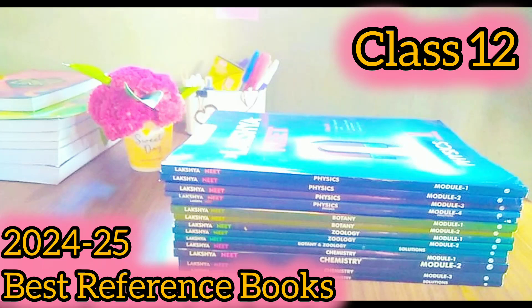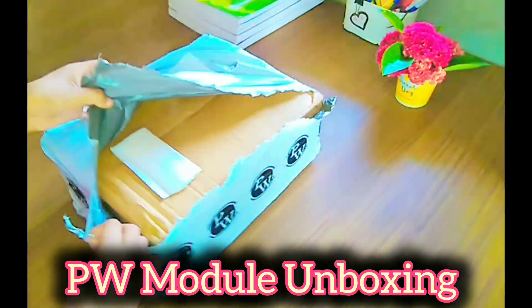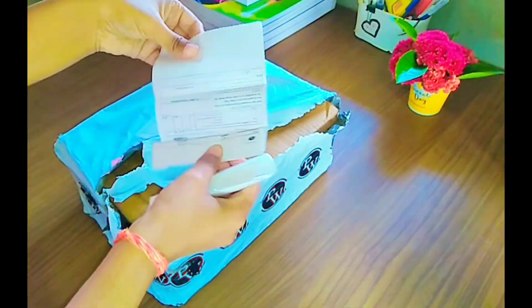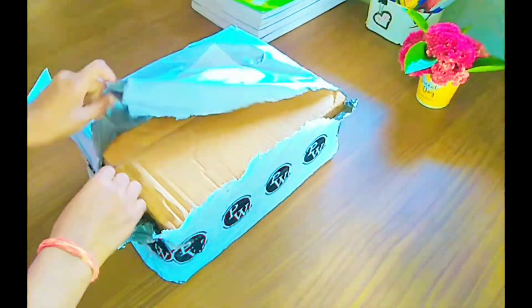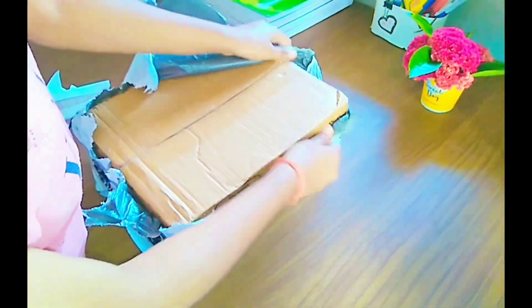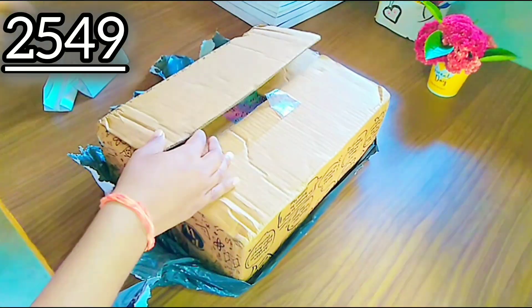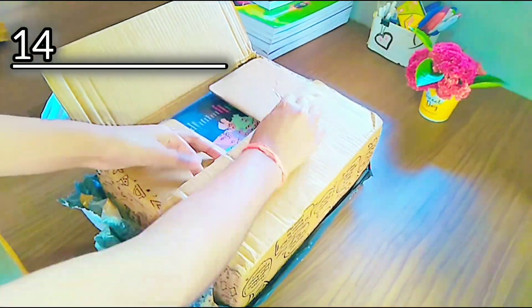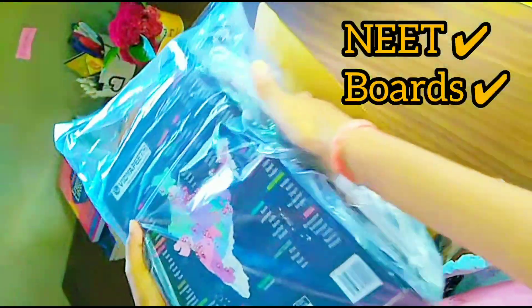Hello friends, today we are going to unbox the Physics Wala module for class 12th for the session 2024-25. Trust me, this is the best reference book you can have for your boards. This book cost me 2549 rupees and it has a total of 14 books covering the entire NEET syllabus.